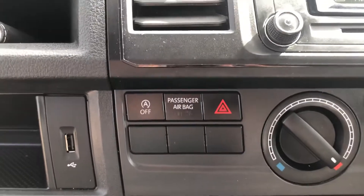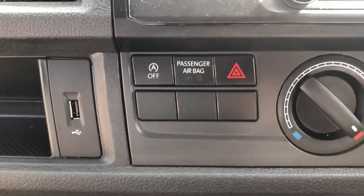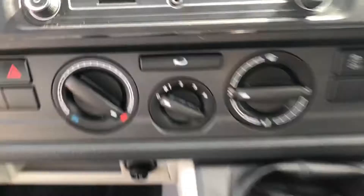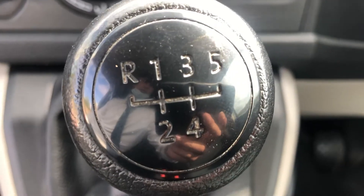Looking into some of the vehicle's features, you can see this vehicle does come with start/stop technology which you can turn on or off depending on your personal preference. You can see your climate control functions just here, and as this is the 102 PS manual you can see your five speed gearbox just here.